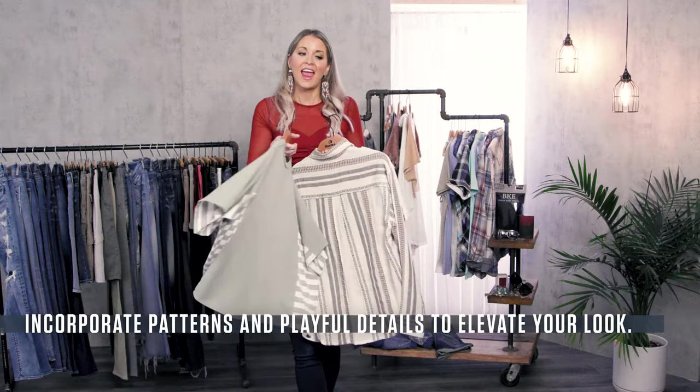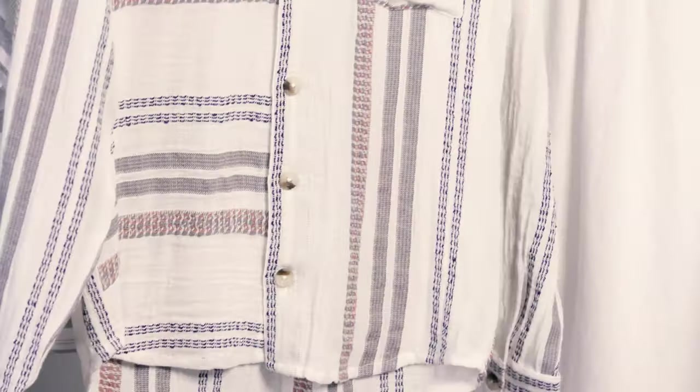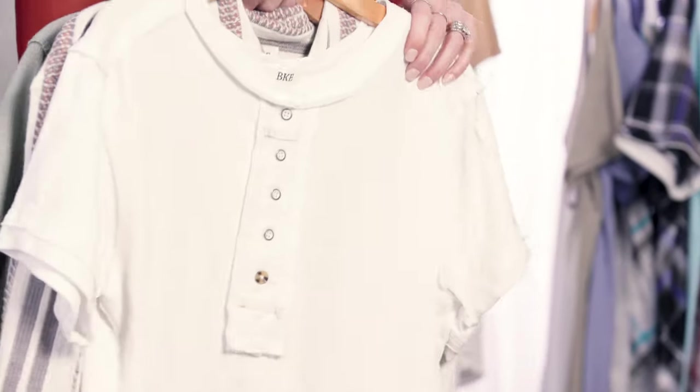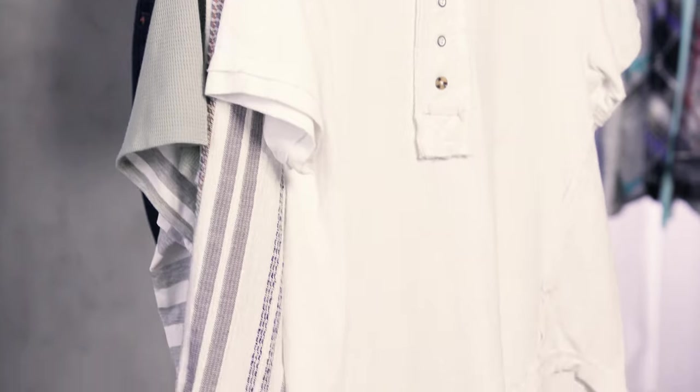Stripes, color blocking, and playful details are also something that you'll find within the BKE brand line. We also offer elevated basics and seasonless styles that really can take you anywhere in the brand.